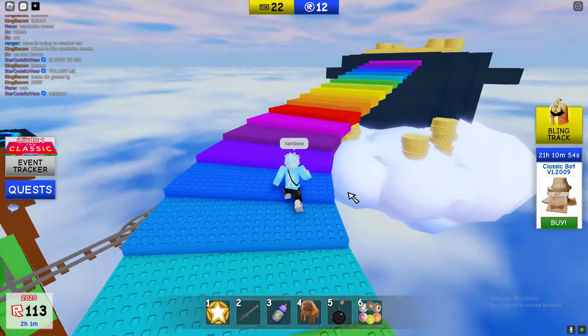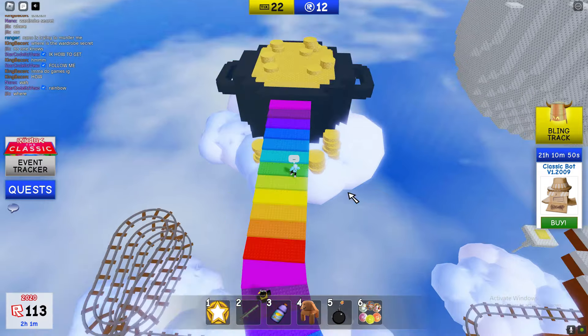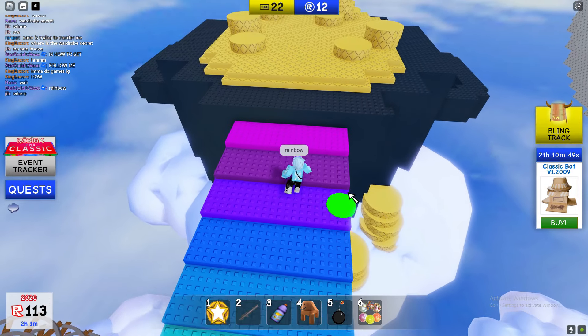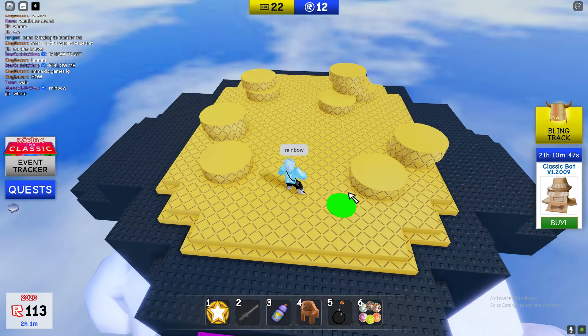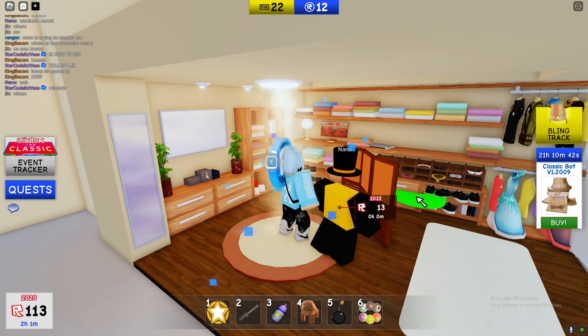This is how to get the wardrobe secret quest inside of the classic. Make your way over here and then say rainbow. Once you say rainbow, you can actually make your way up here.